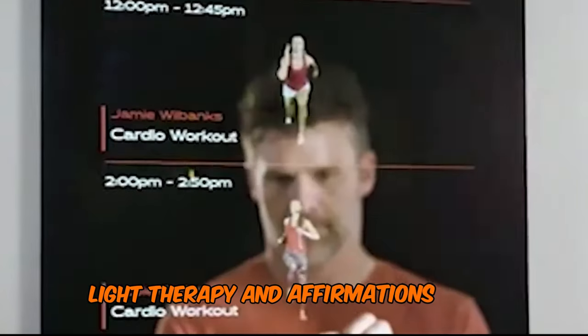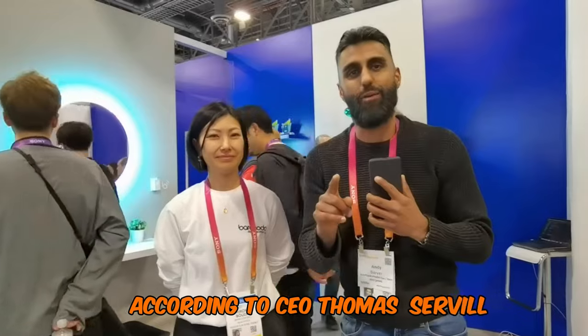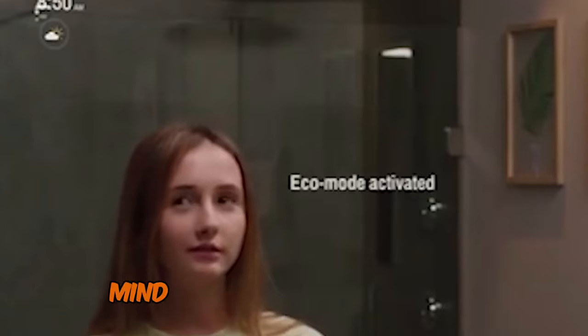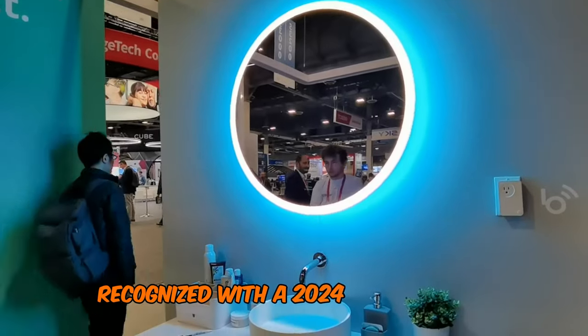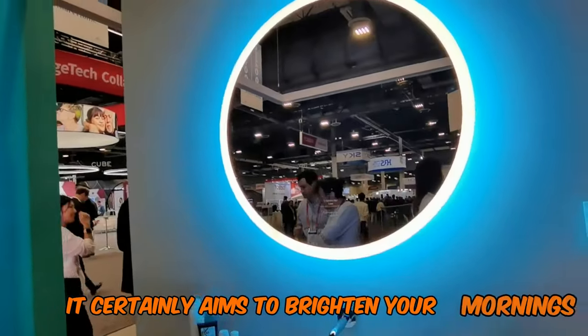According to CEO Thomas Servil, technology that monitors subtle health changes can significantly enhance life quality. The BeMind Mirror also assists with toothbrushing routines and analyzes your skin's needs. Recognized with a 2024 CES Innovation Award, it certainly aims to brighten your mornings.